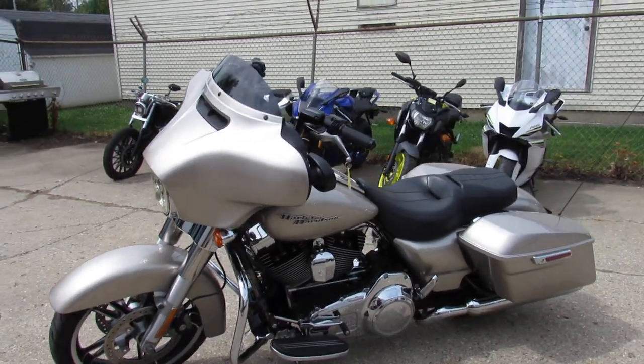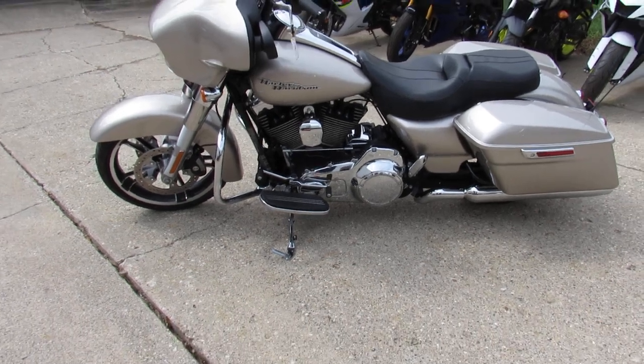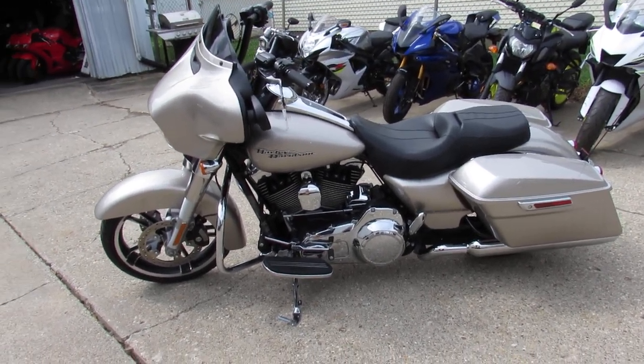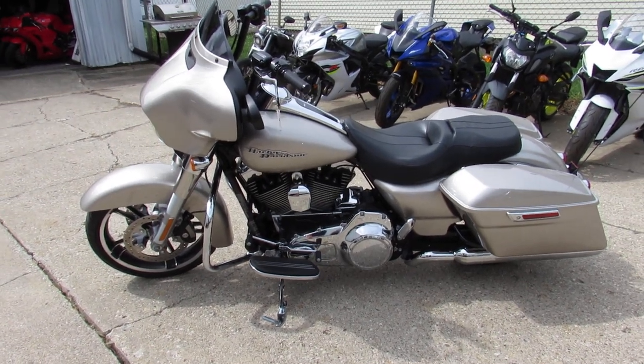2016 Street Glide with 6,575 miles. Visit our YouTube page and Facebook — we've got out-of-state financing and nationwide shipping. Call today and you can ride today. approvalpowersports.com.